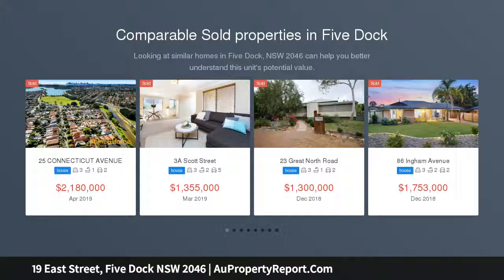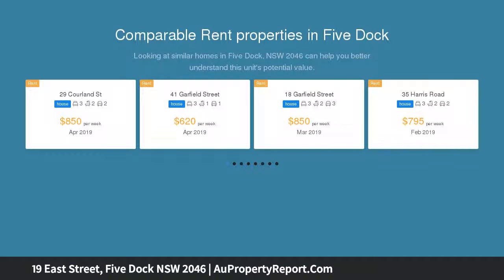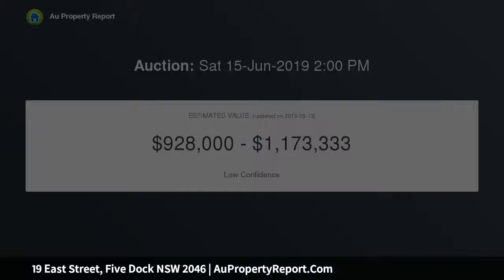If convenience and lifestyle are high on your property wish list, you will be instantly impressed by this freestanding home's premium location. Quietly positioned within a few footsteps to the heart of Five Dock, it offers a superb entry-level prospect for buyers looking for a solid character residence with bright interiors, lots of period charm and a private backyard for entertaining.